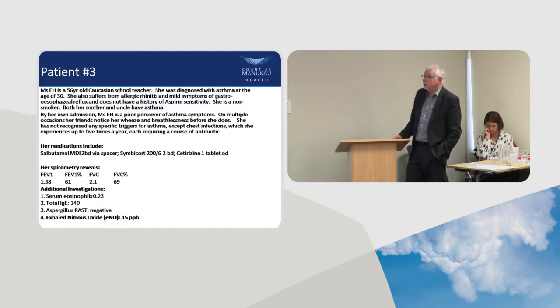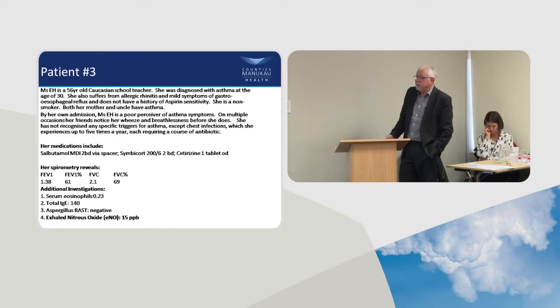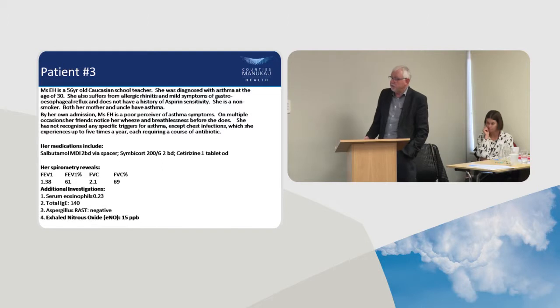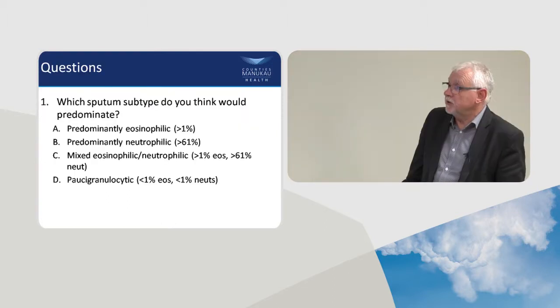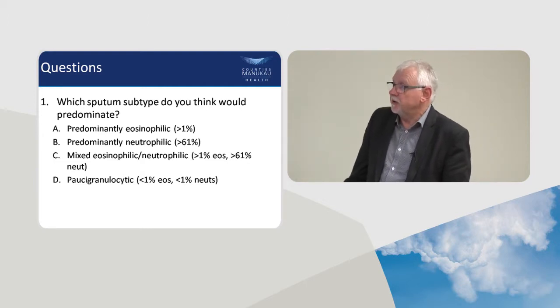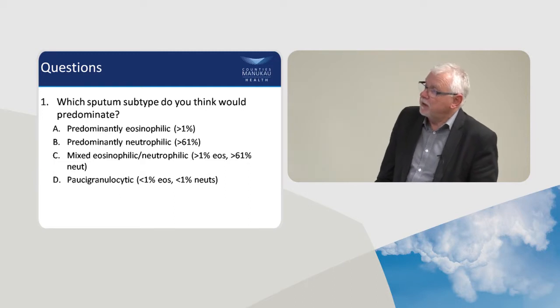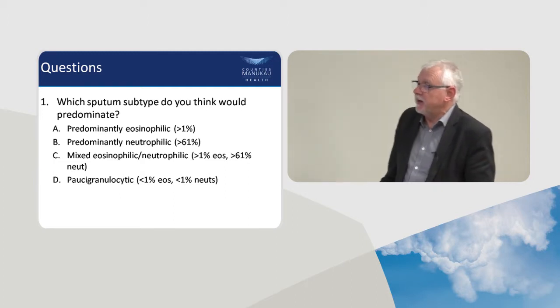She's on Symbicort, cetirizine, and salbutamol, and has obstructive airways disease. Her serum eosinophil level is 0.23, total IgE mildly elevated, RAST negative, and her exhaled nitric oxide is in the normal range. She's likely to be in the neutrophilic group because of that low-normal eosinophil count — her neutrophils were 85% predicted.